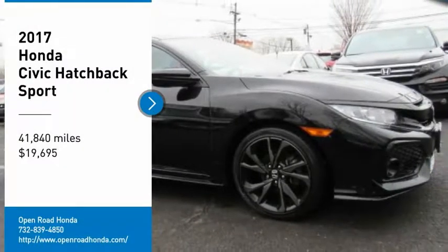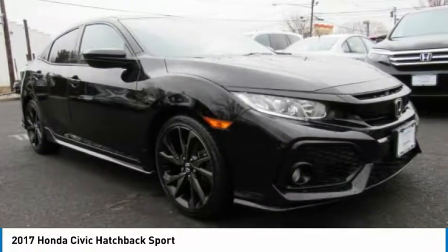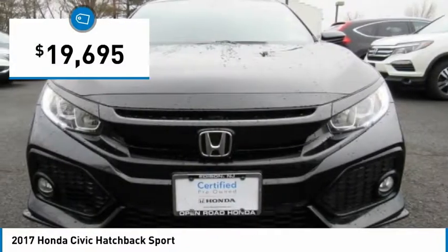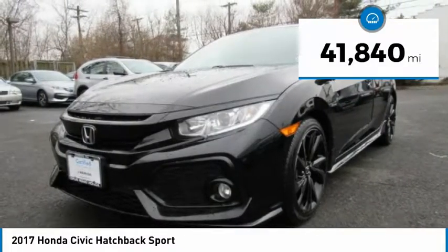Take a ride in the 2017 Honda Civic. Practical, awesome gas mileage, and incredibly reliable — and it is priced below $20,000. This vehicle has less than 45,000 miles.